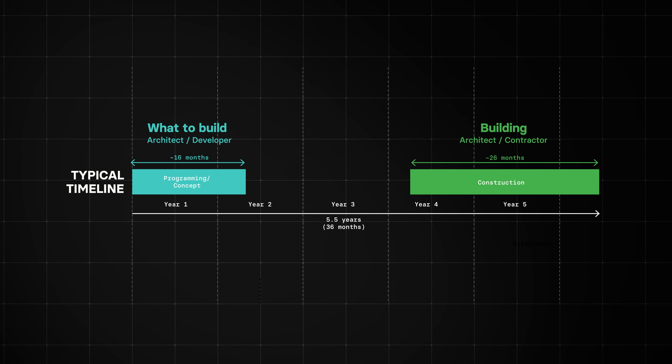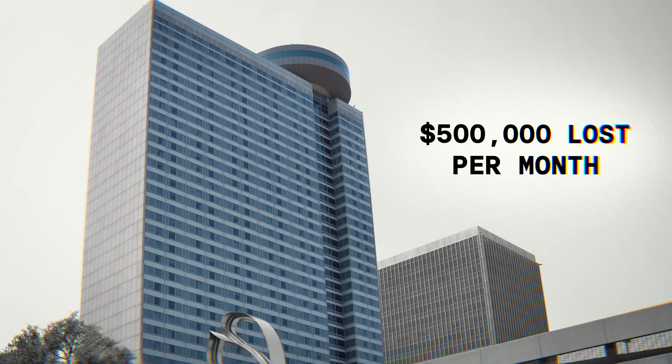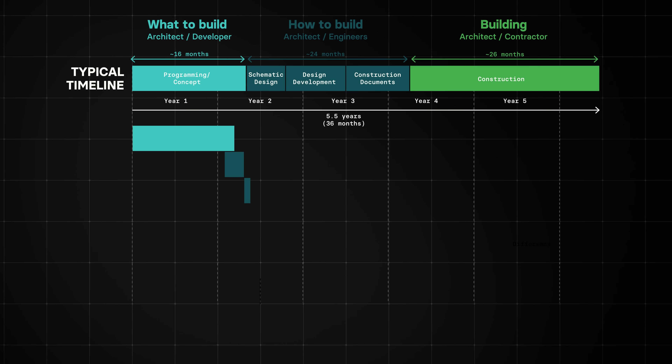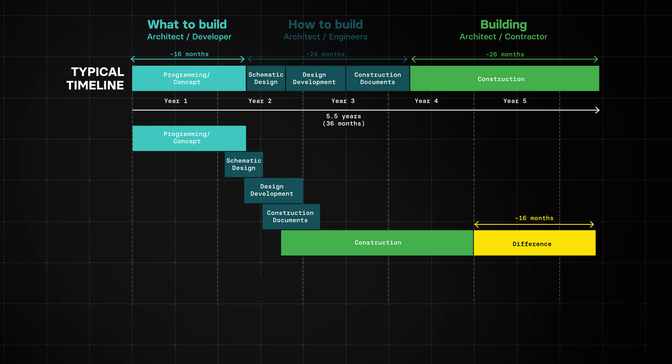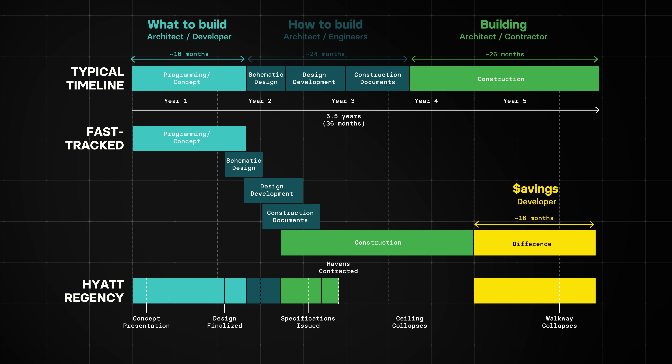Normally, this would not have been an issue, but this was far from a normal situation. In normal circumstances, the design team would have had another two years to figure out how to build these skywalks. But the developer, a subsidiary of the Hallmark Corporation, required that the hotel be operational as soon as possible. Each month it sat unfinished meant roughly $500,000 in lost fees, taxes, escalations, and revenue. So the developer proposed overlapping the design and construction phases — called fast-tracked construction — trimming more than a year off the schedule. While the shaved time added to the developer's bottom line, the architects and engineers absorbed most of the added stress and risk, and because the skywalks were conceived later in the design process, they ended up with only a few months to finalize their critical details.